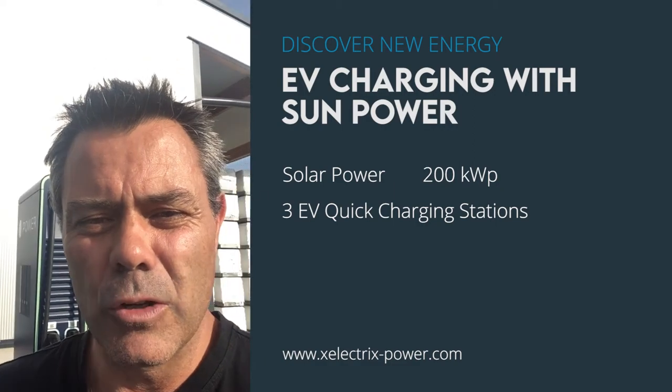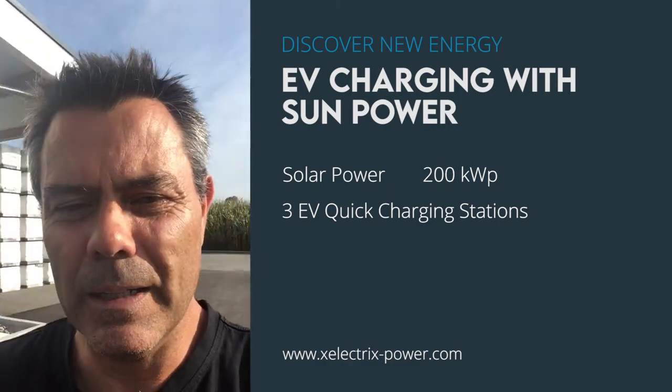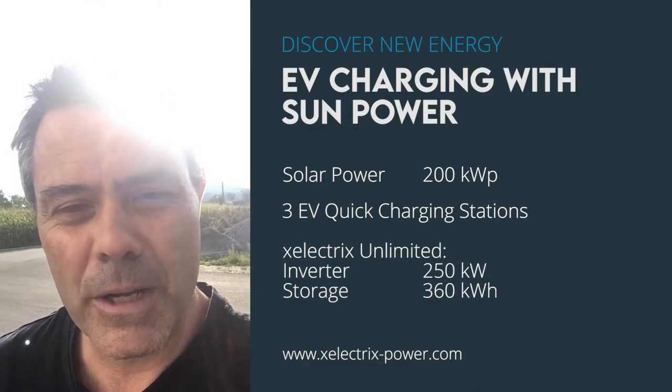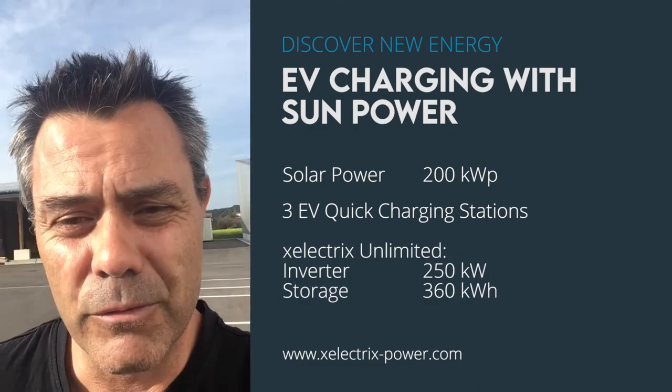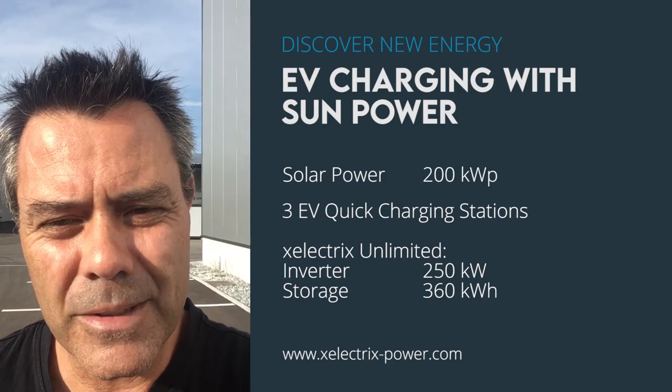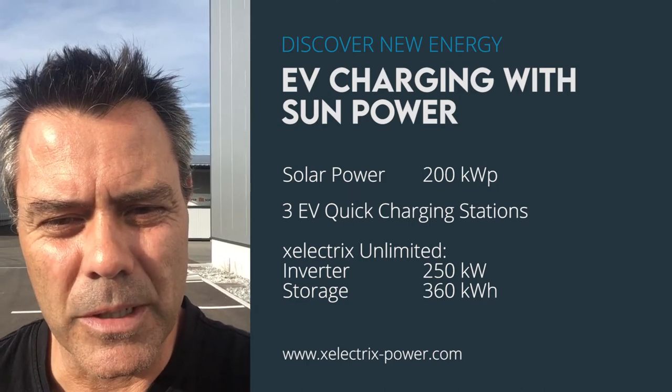He's got three of them in conjunction with an X-Electrics 40-foot container containing an inverter of 250 kilowatt power and 360 kilowatt hour battery capacity.